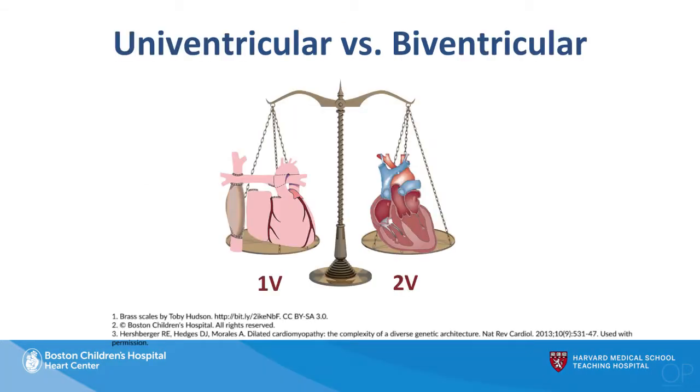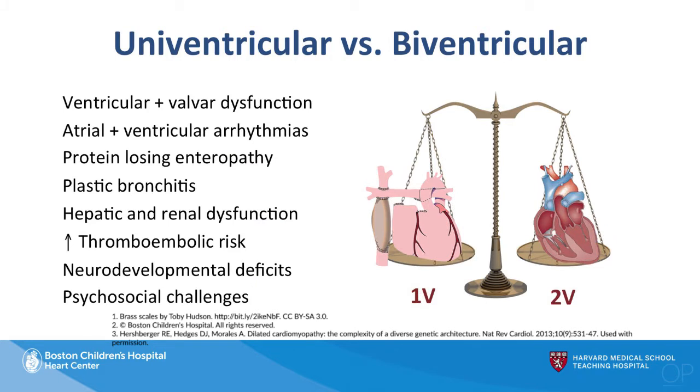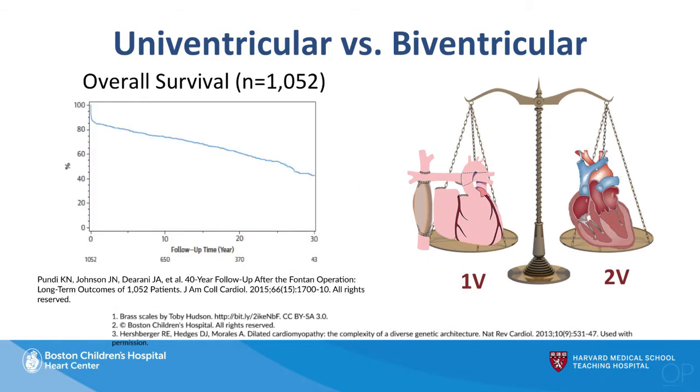This is a challenging decision, trying to outweigh the benefits and risks of going down a one-ventricle pathway versus a two-ventricle pathway. Each road potentially has some pitfalls. Going down a single ventricle approach all the way to a Fontan is clearly associated with some risks of morbidity, and that cumulative morbidity results over the long term into mortality — something we're trying to improve upon.